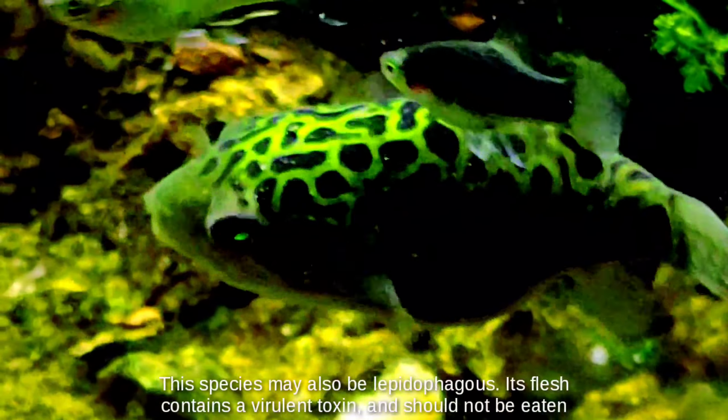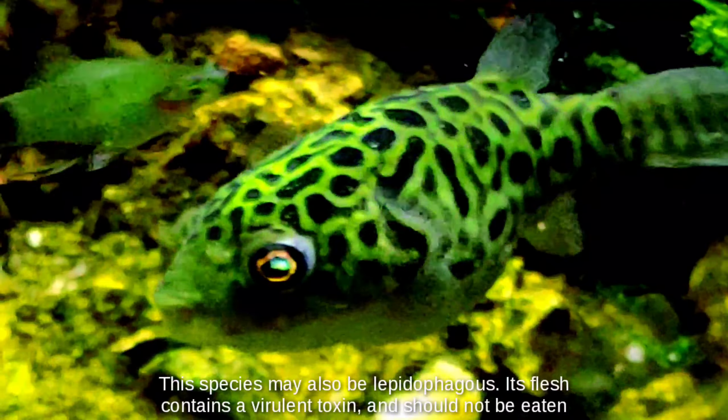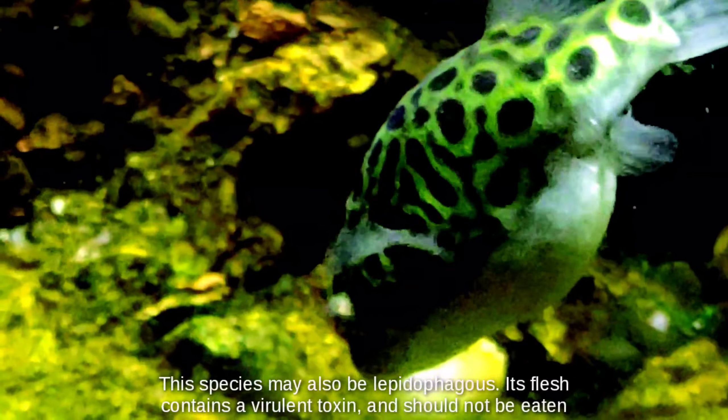This species may also be lepidophagous. Its flesh contains a virulent toxin and should not be eaten.